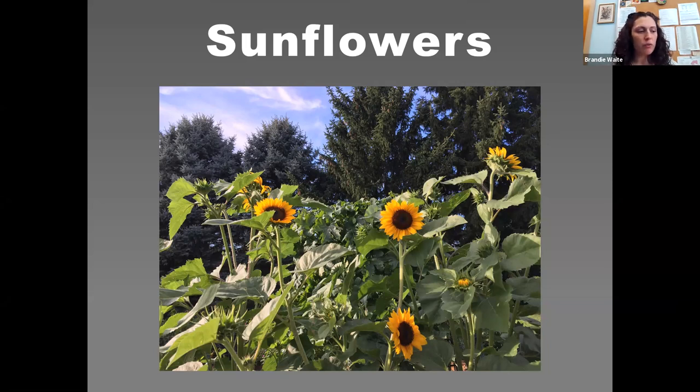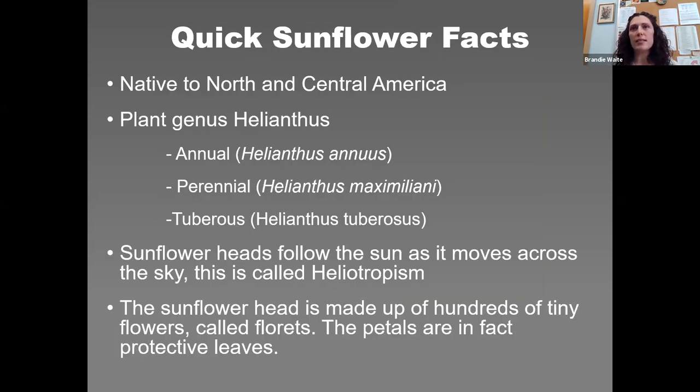I've been a Master Gardener for about eight years. When I first started growing cut flowers about five years ago, sunflowers were kind of poo-poo to me — they're too easy. But last year I decided to give it a try, and now I'm totally hooked. The National Garden Bureau has named 2021 the year of the sunflower.